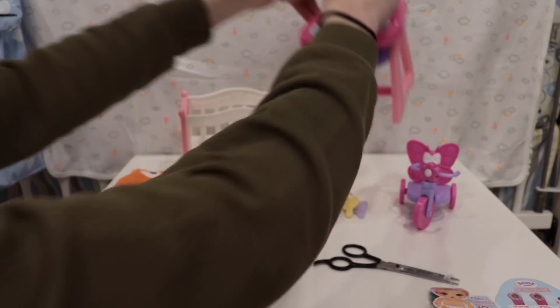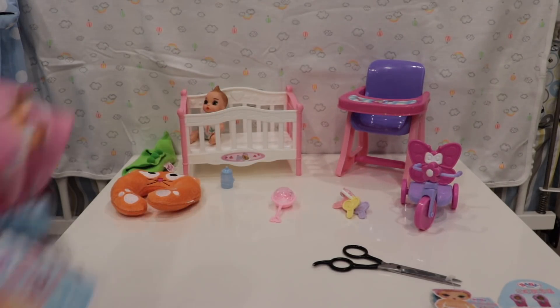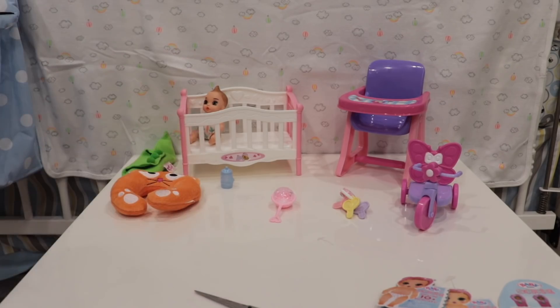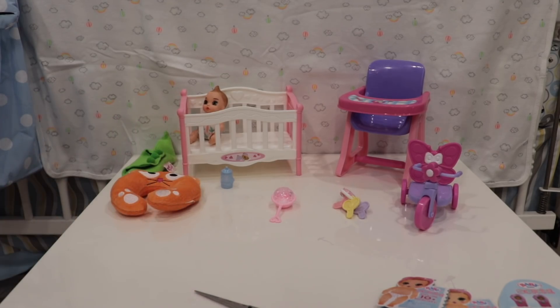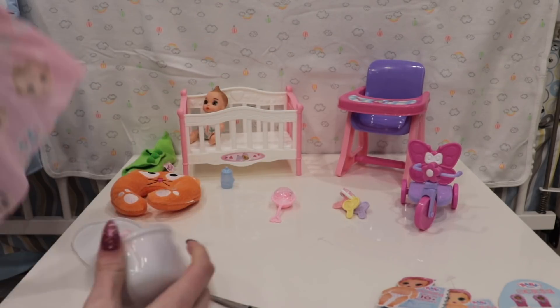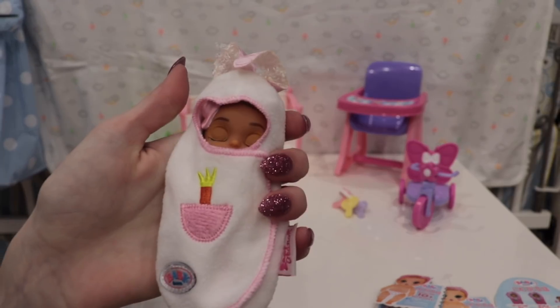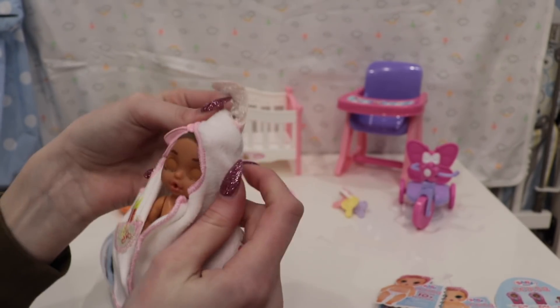Let's put baby Riley in the little crib and open the next one. A cool thing about these is there are so many different combinations - you can get the same blanket but with tons of different baby variations. Even if you have all the swaddles, you can still get different dolls. Here's our next baby - oh, I think this is the bunny! Look at how cute that is - it even has a carrot in the pocket!